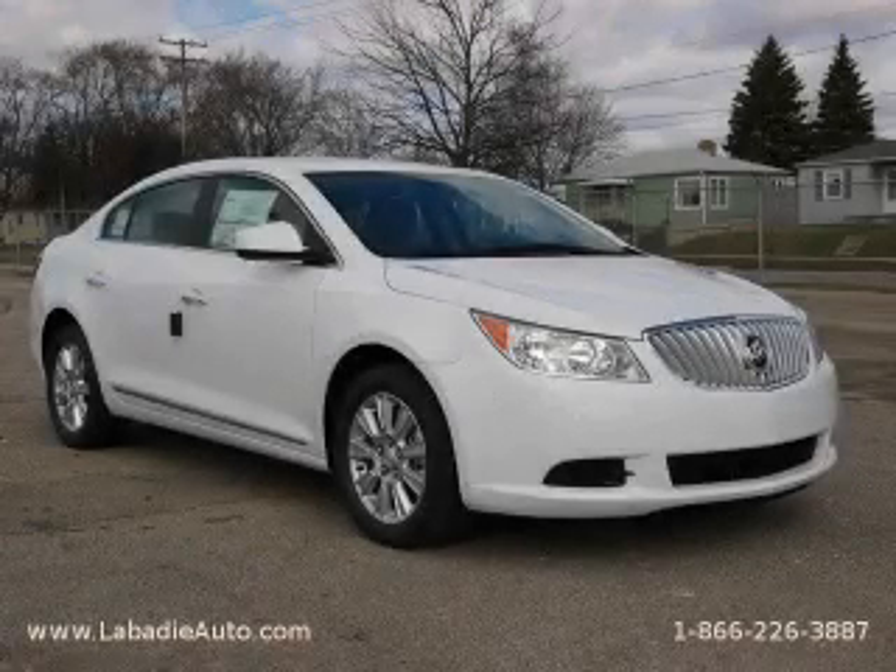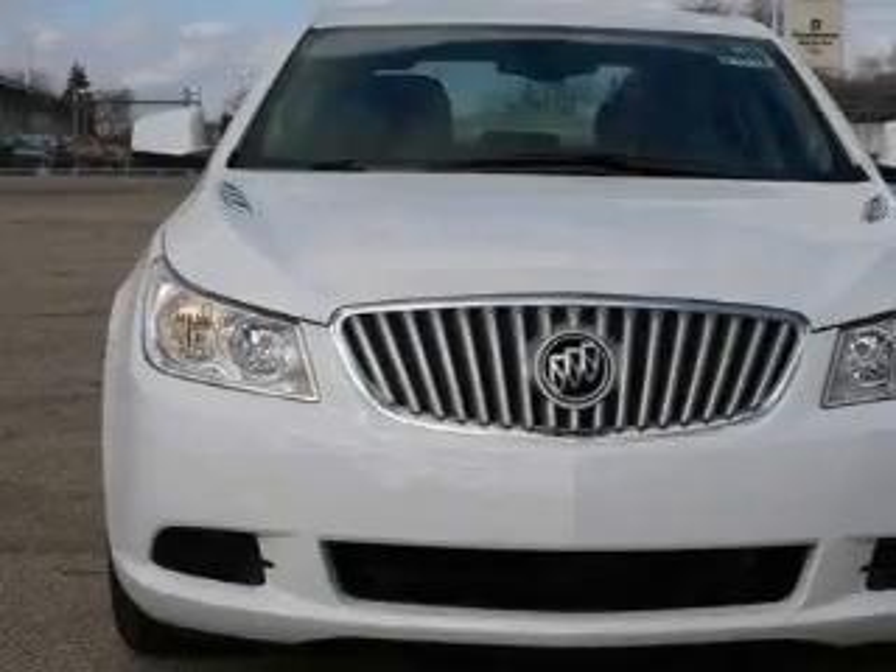This is a brand new 2010 Buick LaCrosse. It features a six-cylinder engine and an automatic transmission.